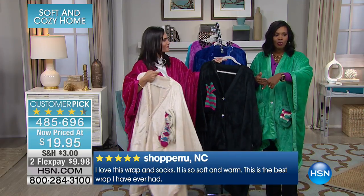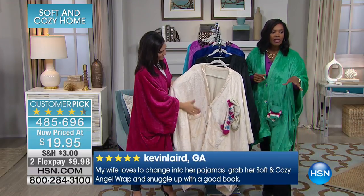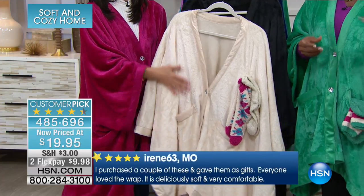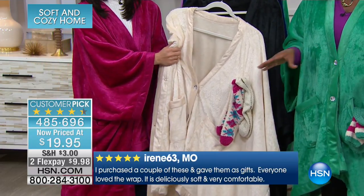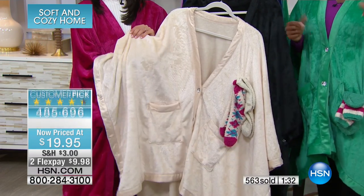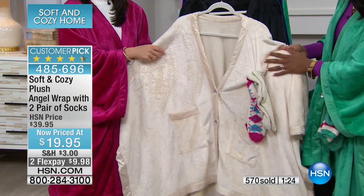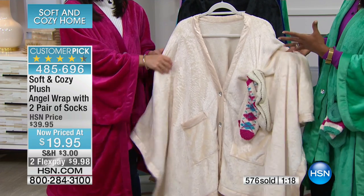The reviews say: 'I love this wrap and socks, it's so soft and warm.' 'This is the best wrap I have ever had.' 'My wife loves to change into her pajamas, grab her Soft and Cozy Angel Wrap, and snuggle up with a good book.' 'I purchased a couple of these and gave them as gifts — everyone loved the wrap. It is deliciously soft and very comfortable.' You can read reviews like that over and over on HSN.com. The only thing that can compare is a baby blanket.